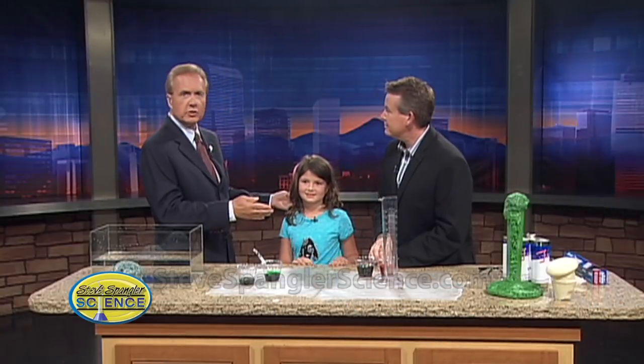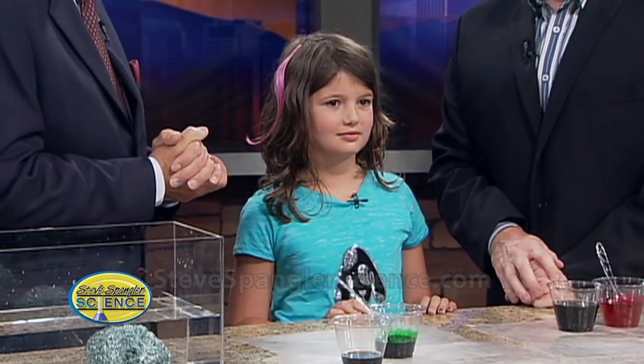Steve is with his friend Sydney, 7 years old from Wilder Elementary. And kids are going green nowadays, which is kind of nice.